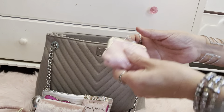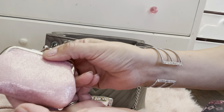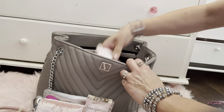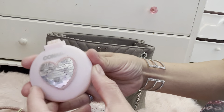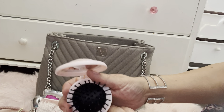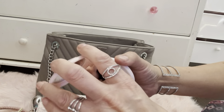And then I have my little contour brush with a little mirror. I got this at Target a while back — I love it because of the heart on it.